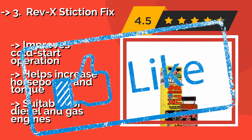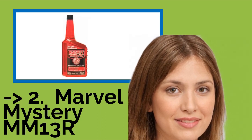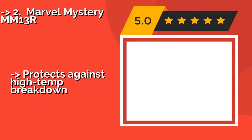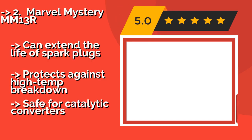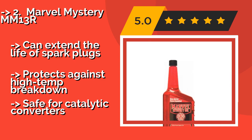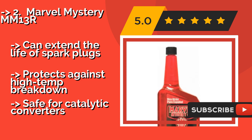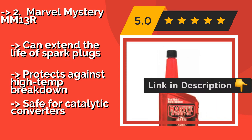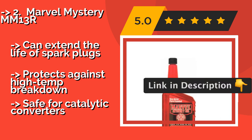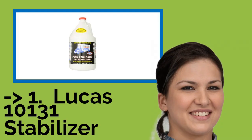The second best product is Marvel Mystery MM13R. Not only will Marvel Mystery MM13R, around twelve dollars, prevent valve sticking and reduce friction, but it will also keep varnish and gunk from building up in older and high-mileage engines. It is equally suitable for use as a fuel additive as it is for oil. It can extend the life of spark plugs and protects against high-temperature breakdown, while being safe for catalytic converters.